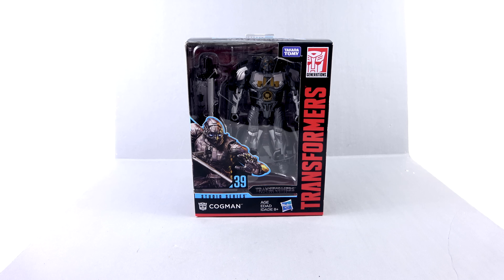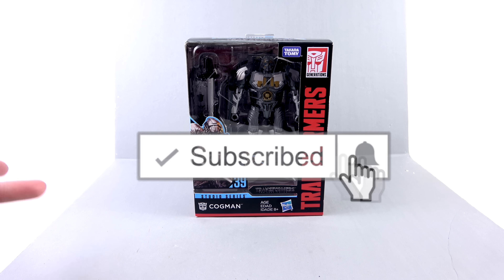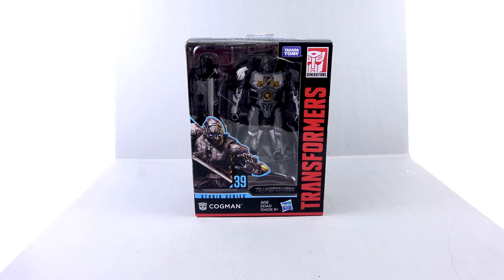Hey guys, thanks for tuning in. This is the one and only Optibotimus coming at you with another video review. On today's episode we're gonna be taking a look at the new Transformers Studio Series Deluxe Class Cogman.